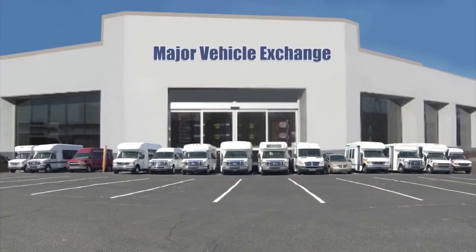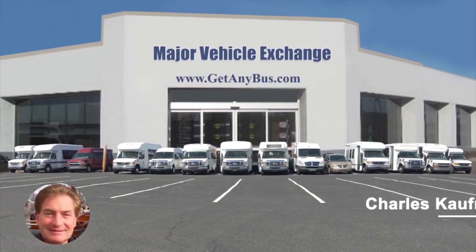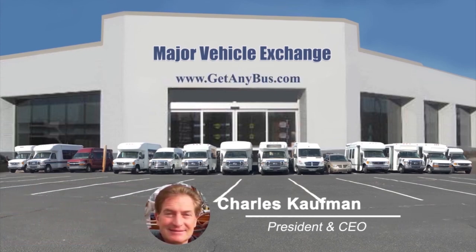For more information about this RV bus conversion, visit www.getanybus.com and call Charlie at 516-333-7483 today.